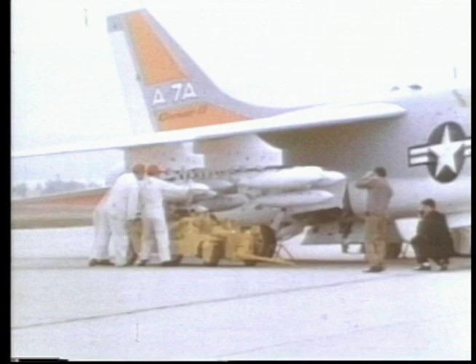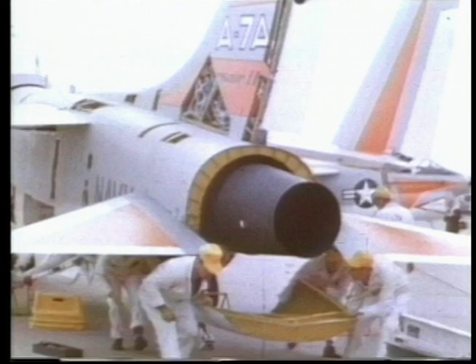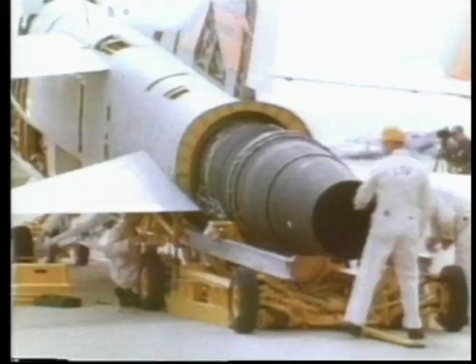The TF-30 engine would give the plane a top speed of 570 mph at sea level. Specifically in line with the Navy requirements for ease of maintenance, this engine had only 42 steps in the installation procedure, and this could be achieved by a well-trained crew in under 15 minutes.